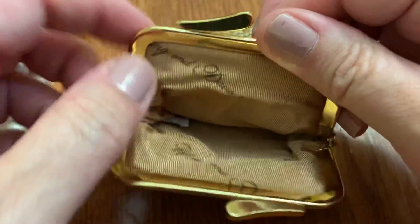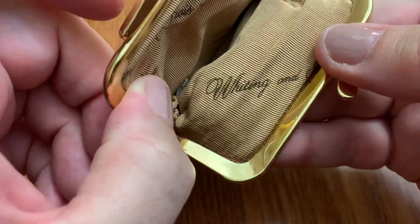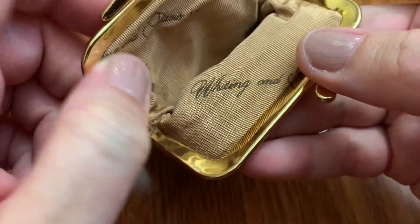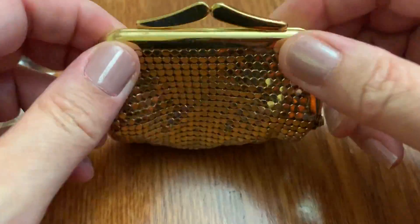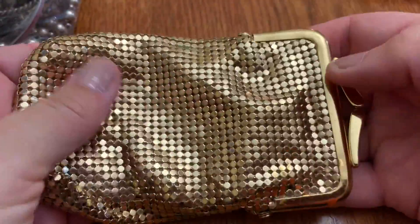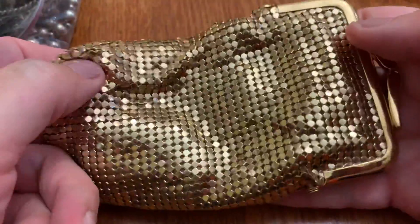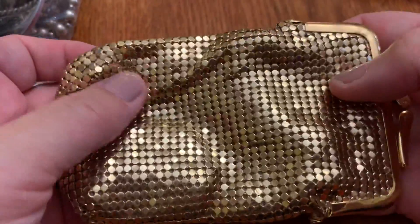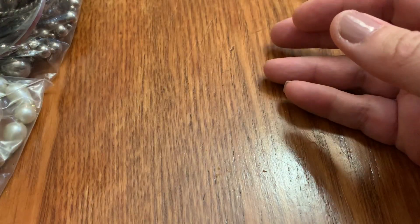Diamonds! I think that's Whiting and Davis. Yes, they make a lot of these. It's in nice shape. I think maybe it's a coin purse — do you think it's for cigarettes or something? I don't know. This feels really good. Can't stop feeling it.